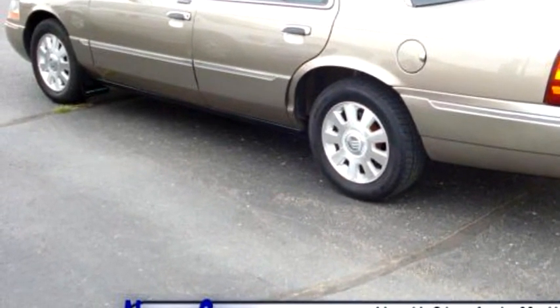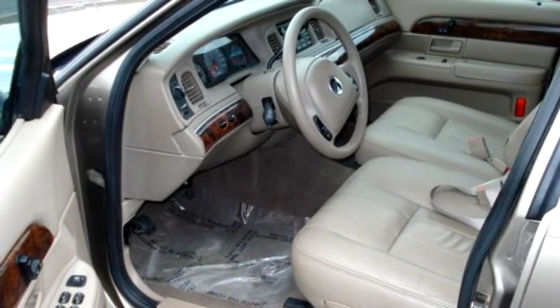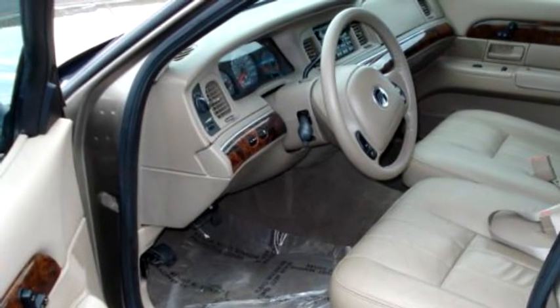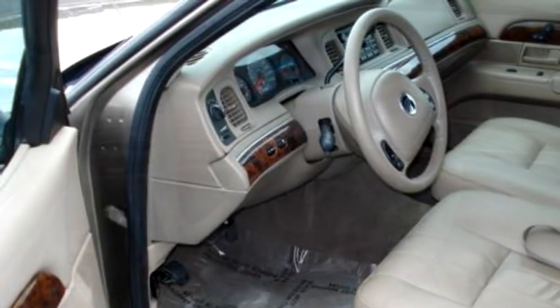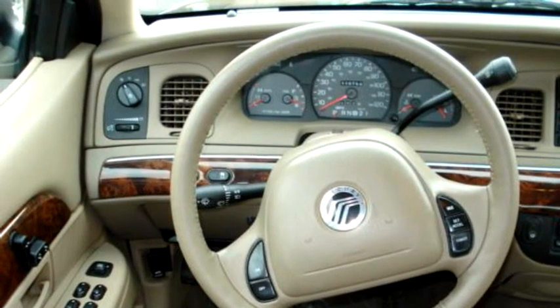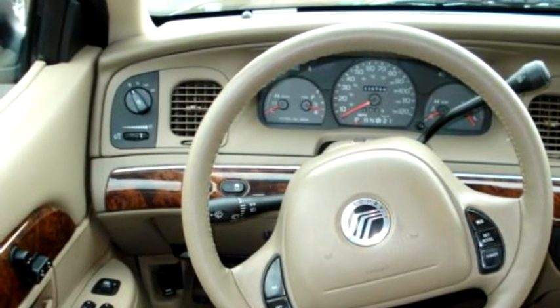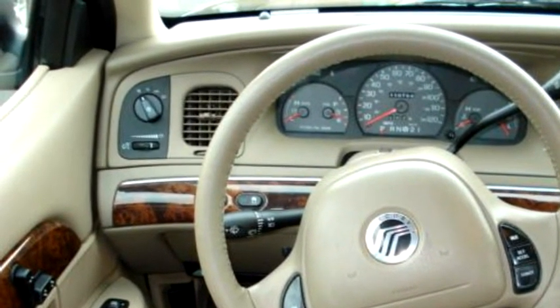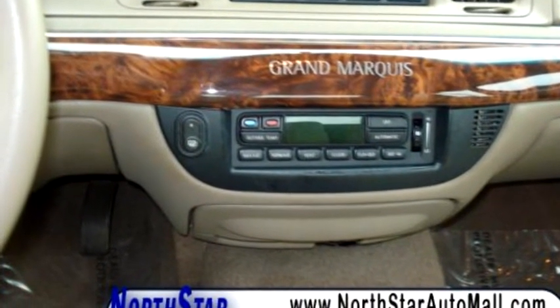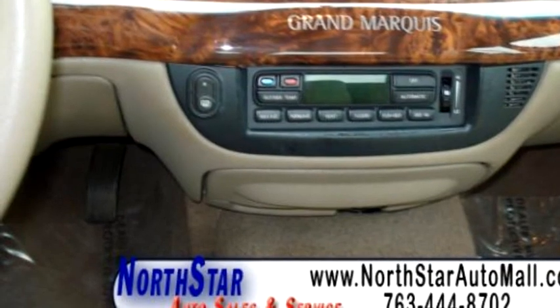The body style is sedan. It has four doors. Transmission is automatic. Drivetrain is rear wheel drive. Exterior color is beige, interior color is beige. It has eight cylinders. Engine size is 4.6 liter V8 OHC 16V.